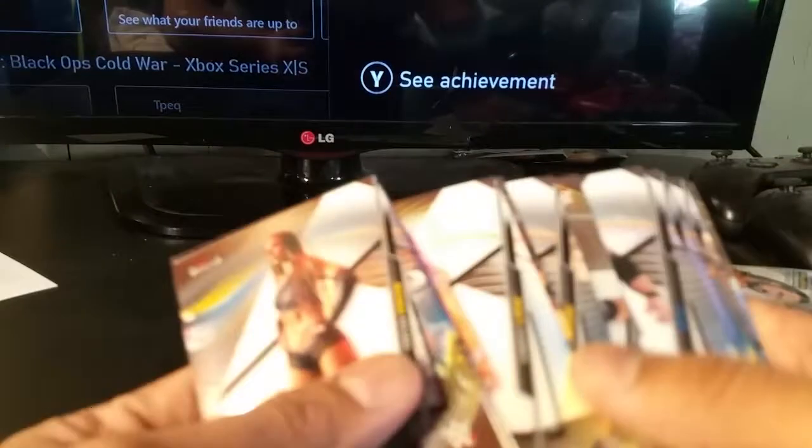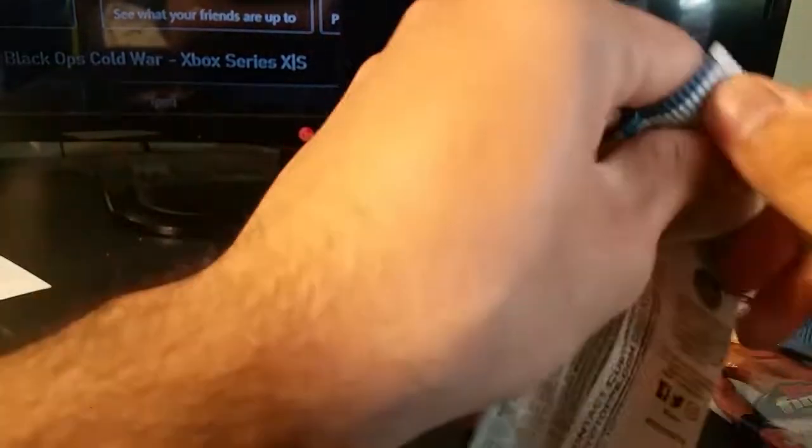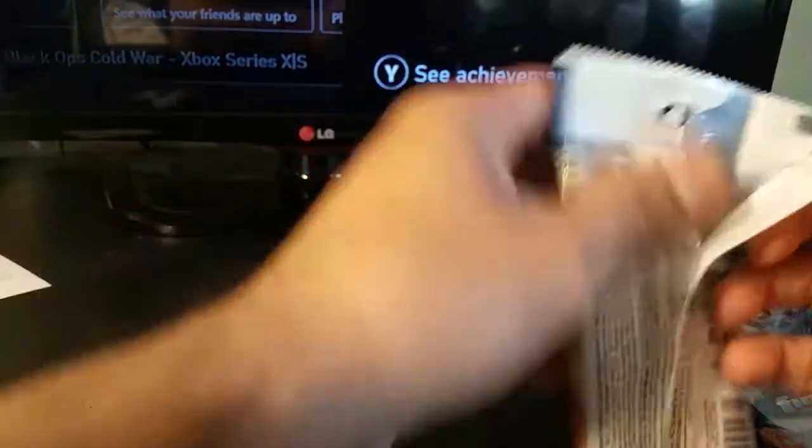It's pretty cool to see some of the gimmicks — I guess I can call it that. Pretty cool, kind of reminds me of 80s wrestling, 80s and maybe early 90s.